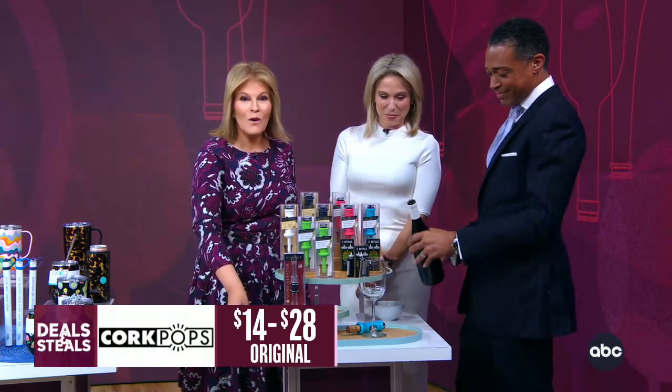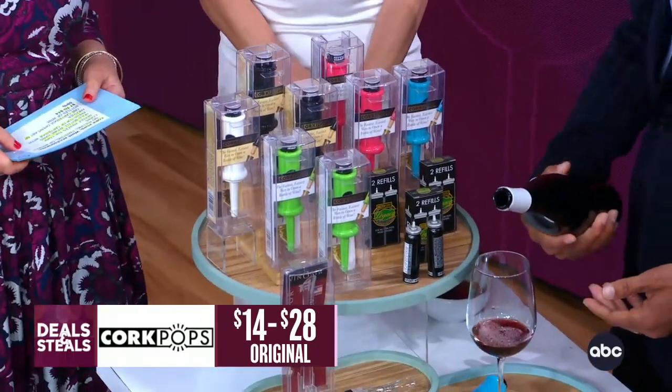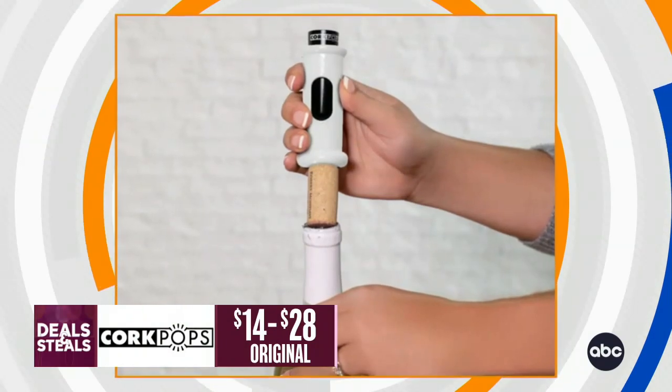You stop pushing after it opens. What's awesome is no pulling, no tugging, no nothing. You just easily open your bottle of wine. We've got lots of great accessories from them. A single cartridge opens about 60 bottles of wine. These deals are $7 to $14.